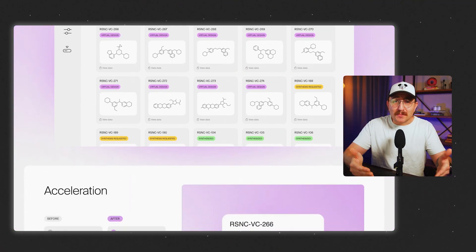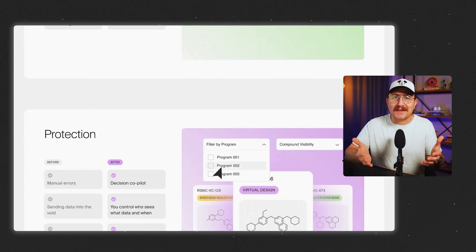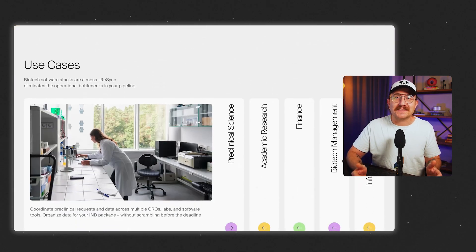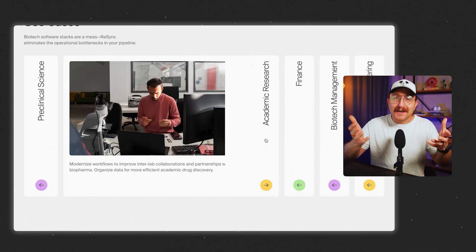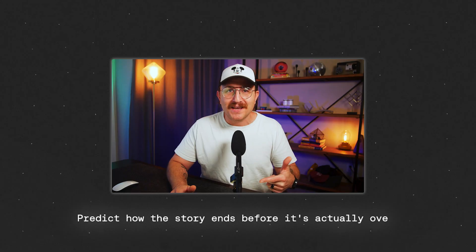But when your layout is clear and purposeful, the user locks in and they feel confident that they're where they need to be. That's when your design starts to have real influence. And that's why layout is such a superpower. But it isn't just about clarity — another thing our brains love to do is predict how the story ends before it's actually over. So if we're scrolling through a website and the layout stays the same over and over again, our brain assumes that we've already seen the ending and we just check out.